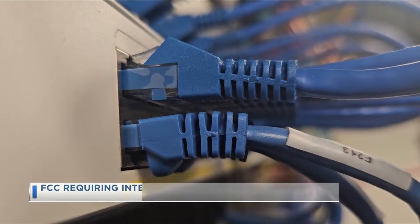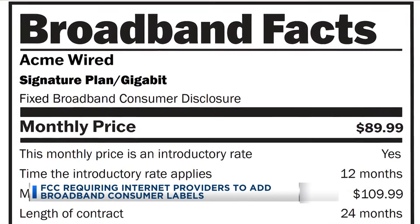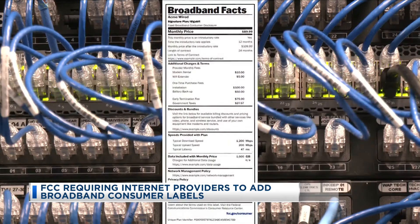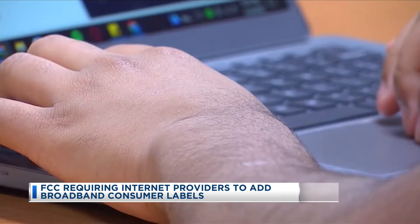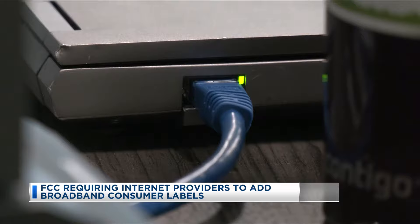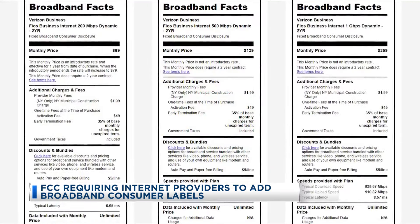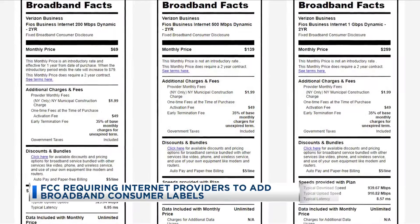The FCC says it wants it to be easier for folks to understand the cost and performance of high-speed internet, with broadband consumer labels. These labels look like the nutrition labels that you see all over the grocery store, as well as those labels that show prices. Introductory rates, data allowance, and speeds are all included.